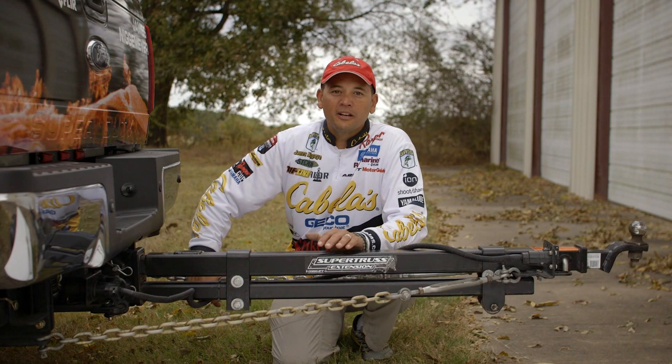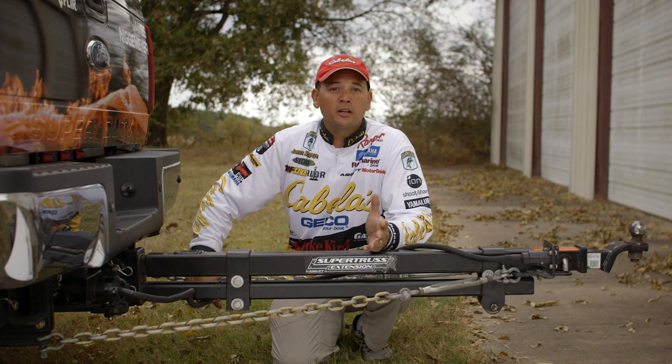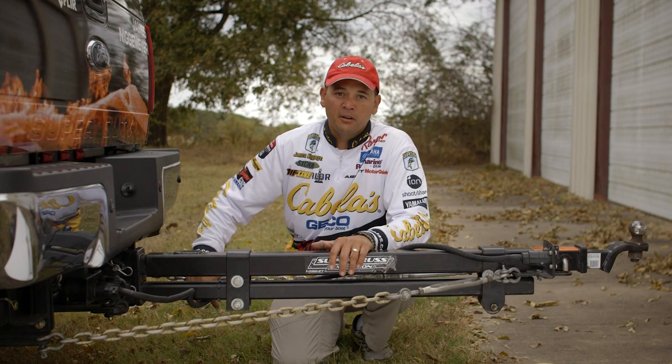Hi, I'm James Niggemeier and I compete on the Bassmaster Elite Series Tournament Trail. I spend a ton of time on the road, a lot of miles, and one of the things I like to do is bring a little piece of home with me in the form of my Lance 1181 slide-in truck camper.